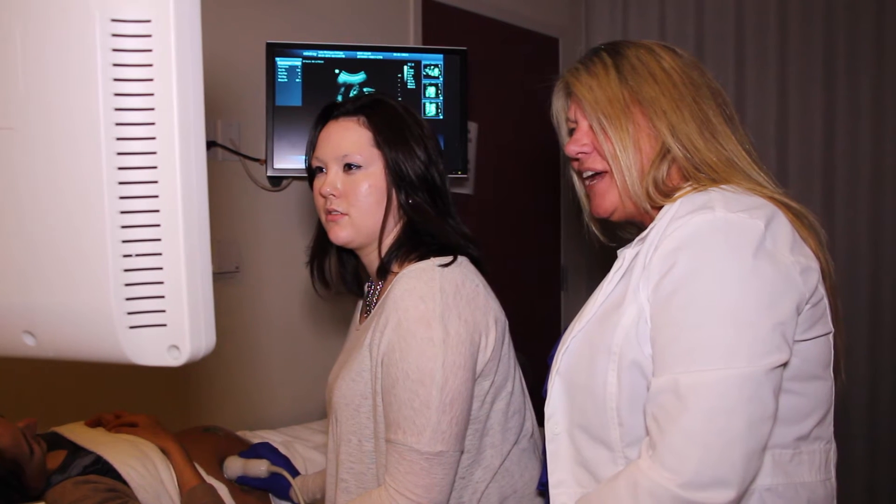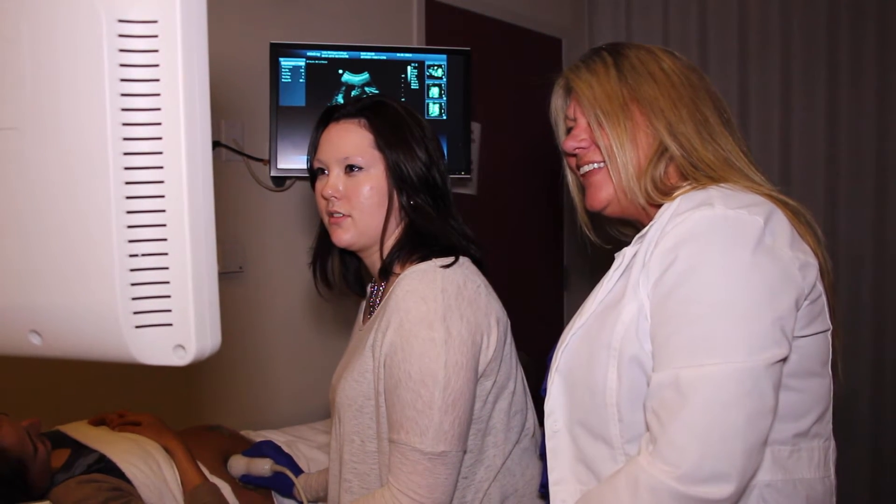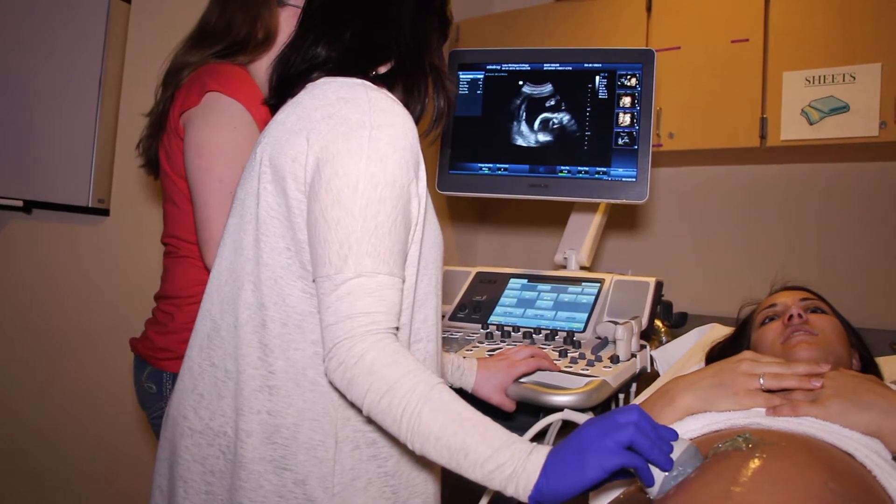On completion of the Diagnostic Medical Sonography program, each graduate is able to sit for their credentialing boards. They can work in an outpatient facility, a hospital, a doctor's office. They can be a manager in a facility, or they can do applications — training physicians on how to use the equipment or other sonographers.